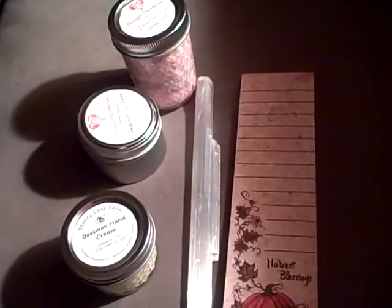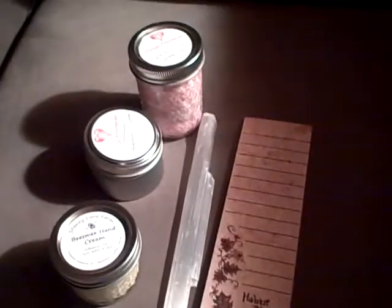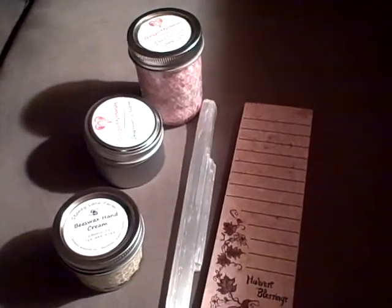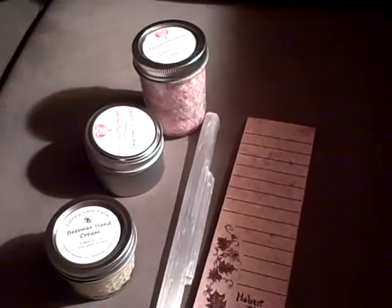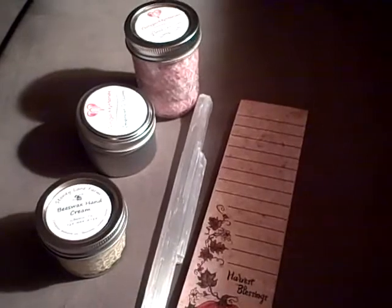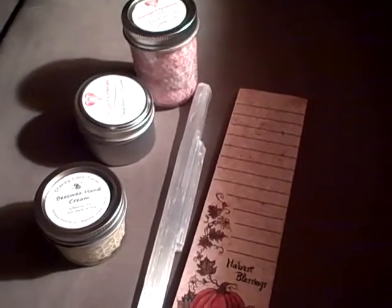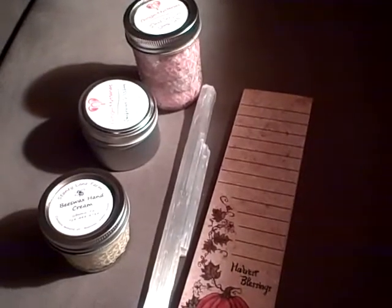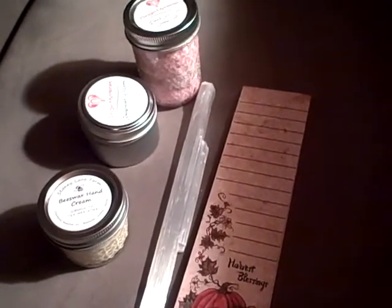Hey there, so this is another kind of mini haul. This one is actually from two different events — one being the Hydra Fall Festival at the Depreciation Lands Museum, where I was a school mom that day and it was a lot of fun. The other event was the Sleepy Hollow Festival in Harmony, Pennsylvania. I was in Harmony this past Saturday partially because I was doing some training to do history tours at the Historic Harmony Museum.